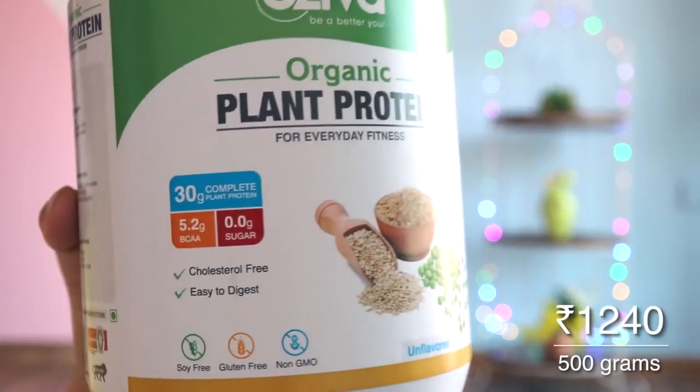The third thing, and my personal favorite from this whole video, is my organic plant protein. Since months, you've been asking me what protein powder I use, and I finally found a perfect vegan protein powder. Usually in vegan protein powders there's a lot of soy, and I already have soy milk, so I didn't want too much soy. This one is by Oziva — it's an organic plant protein, soy free, lactose free, completely vegan, and it has 30 grams of protein per scoop with 5.2 grams BCAA.